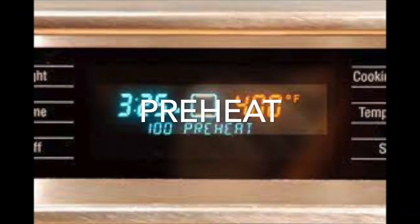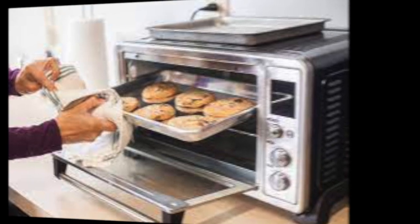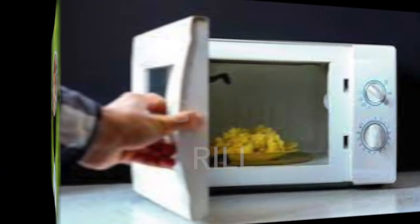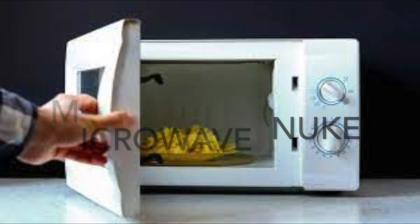Preheat means getting the oven ready. And of course, this is baking in an oven. We fry an egg in a frying pan. And sometimes we like to grill our meat. And sometimes, for convenience, we like to microwave. Americans sometimes will say we're going to nuke it.